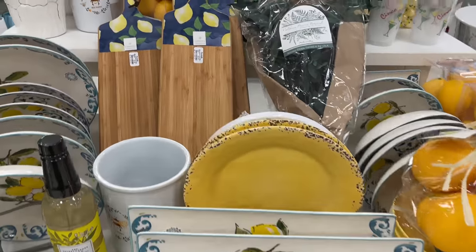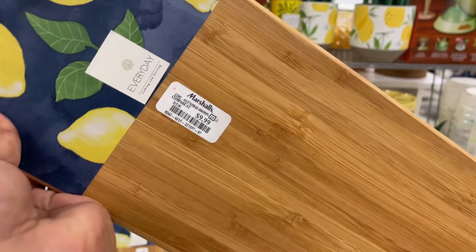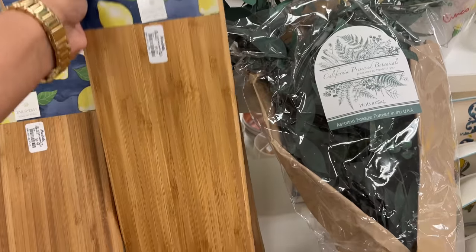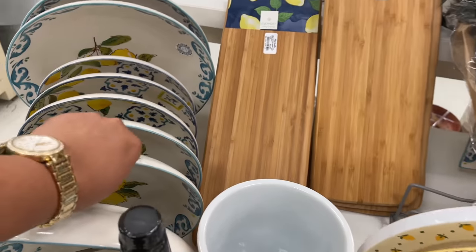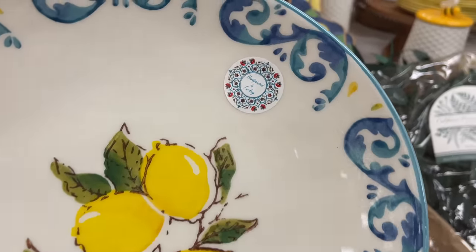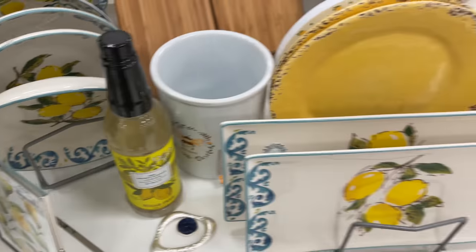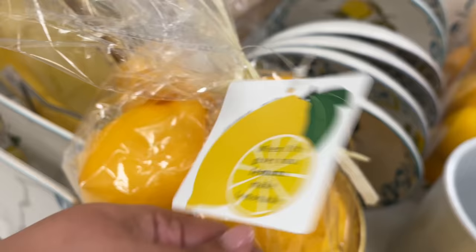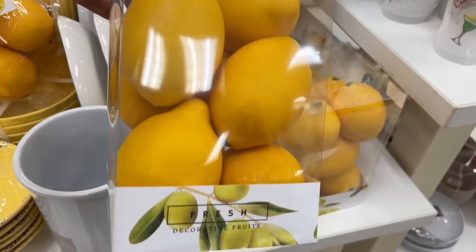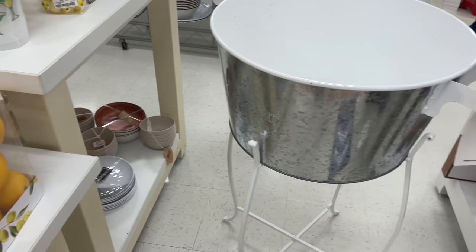Now here we're going into the world of lemons. They're doing this cutting board with a little design on the handle — super cute. Over here they're doing the lemon with blue. They have a bag of lemons — the ones here are so good. I think they look so realistic. $10 for the bag. But this lemon decor — the plates — I love these more than the lemon collection we've seen anywhere else.